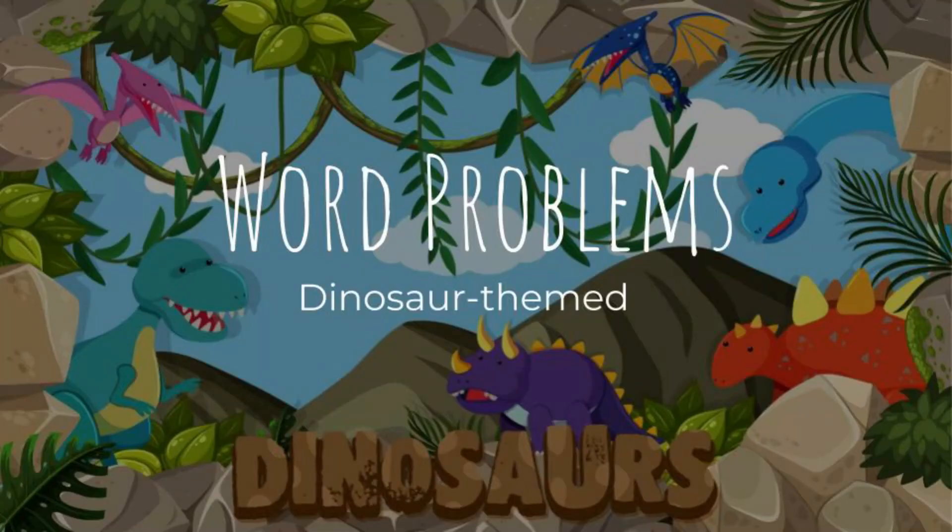Welcome back to another mini lesson with me, Teacher Lindsay. We are looking at math word problems and today it's dinosaur themed. Rawr! Let's go.